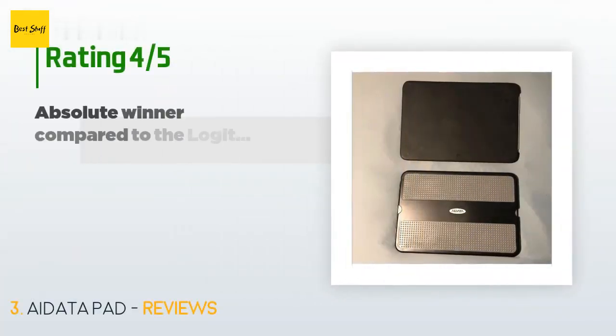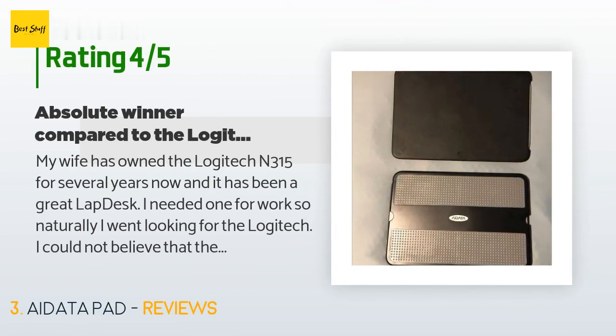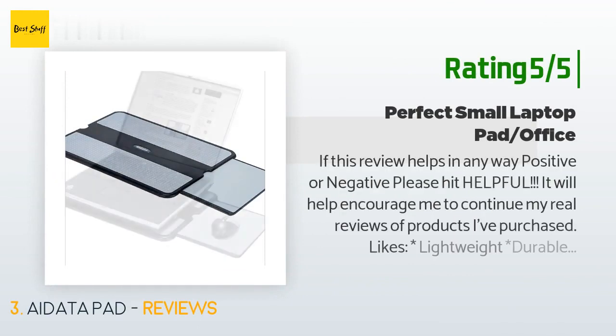There are 444 customer reviews with an average rating of 4.6 stars. A customer said: 'My wife has owned the Logitech N315 for several years — a great lap desk. When I needed one for work, I looked for the Logitech but couldn't believe they were now charging $80 to $100 for it. I found this A-Data alternative for less than $20, took a chance, and I'm glad I did. Comparing to the Logitech, there are some slight size variations but you'd never notice without them side by side.'